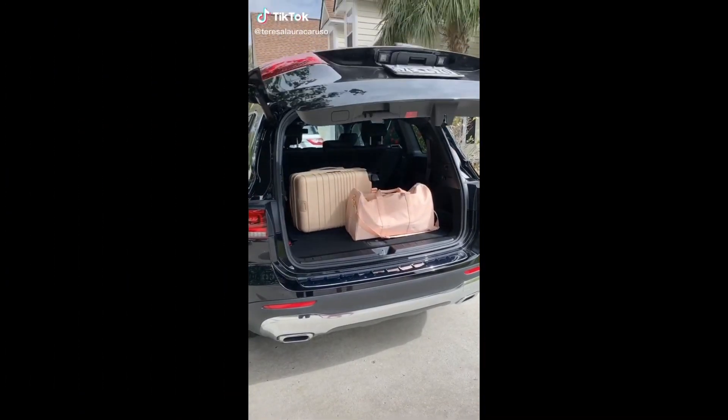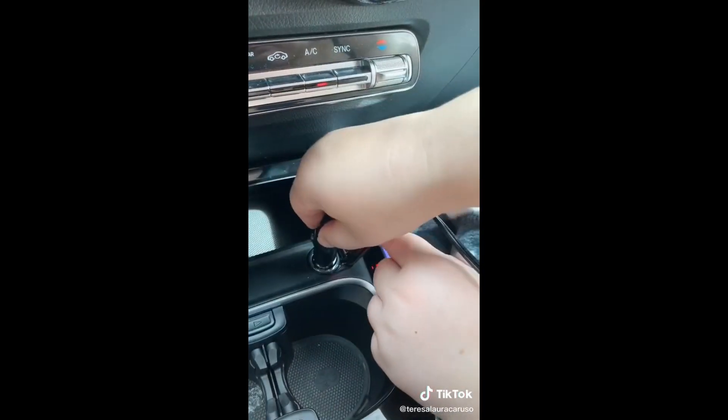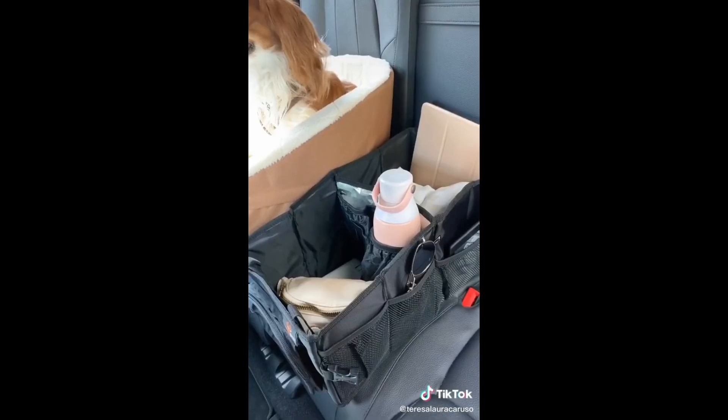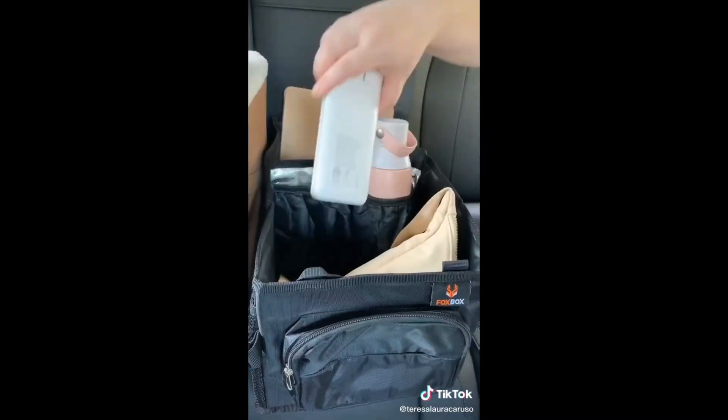Road trip must-haves. First up is this heated blanket with a plug that you can put directly into your car — it's so warm and cozy, great for cold weather, tailgating, camping, or an emergency. Next up is this organizer for the back seat, great for kids or adults to store things you might want nearby during a road trip.